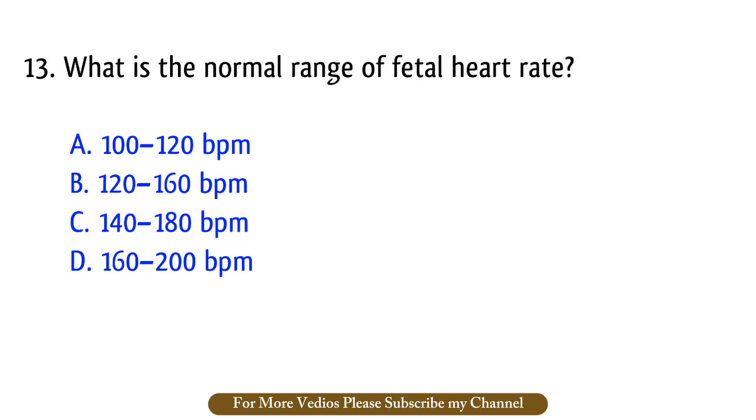Question number 13. What is the normal range of fetal heart rate? The right answer is option B: 120 to 160 BPM.